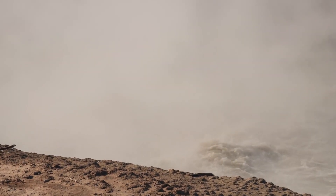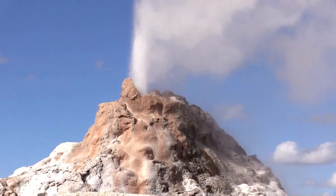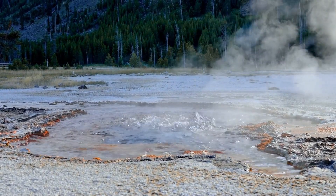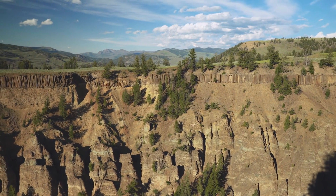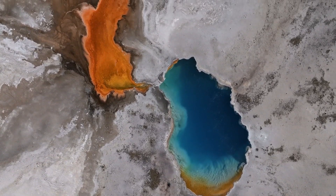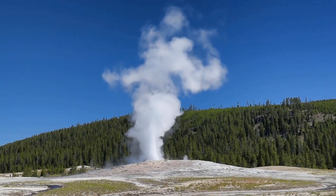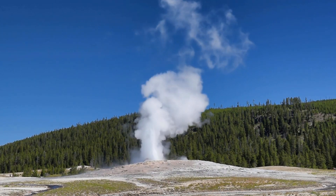Understanding Yellowstone's supervolcano isn't just about predicting eruptions — it's about preparing for the potential impacts. An eruption, even a minor one, could have significant consequences for the environment, air travel, and daily life across large parts of the United States and beyond. But with the risk of eruption increased by 320%, what exactly does that mean for the future? Stay with us as we explore the alarming increase in eruption risk and what it means for Yellowstone and beyond.